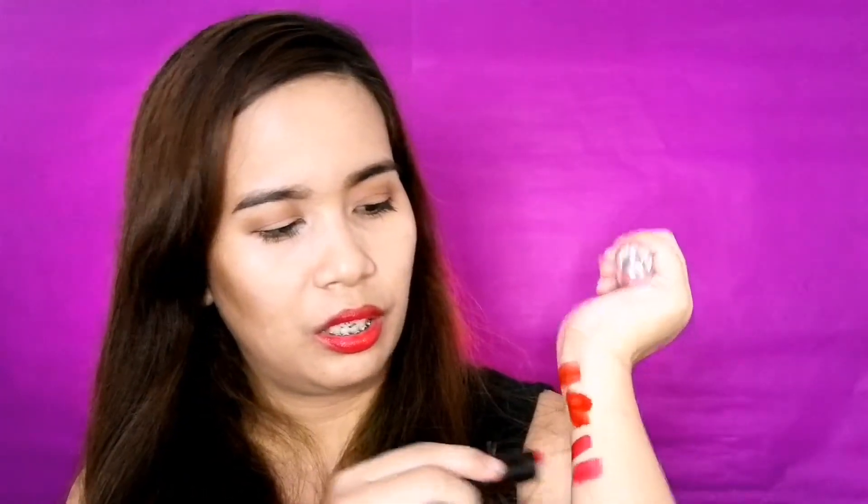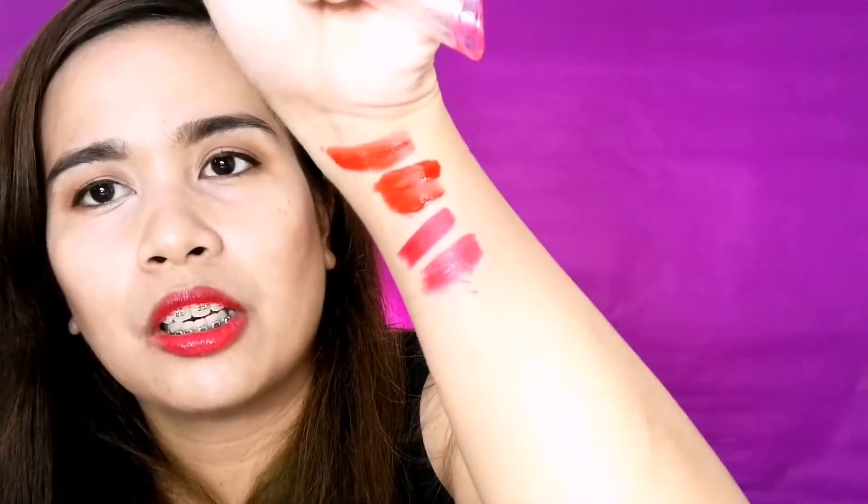Medyo pinkish ito. Hindi ko pala na-swatch. Kasi masisira na siya. Medyo pinky siya. Pero hindi siya gaano matte, silky yung dating niya. Piliin ko kasi yung kay Jade matte, so mag-tissue blot ka na lang if you're going to get the Wet n Wild. Again, this is in Hot Red.